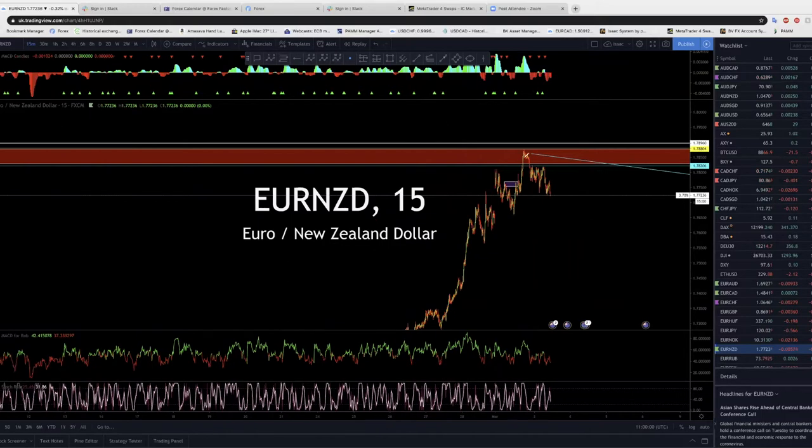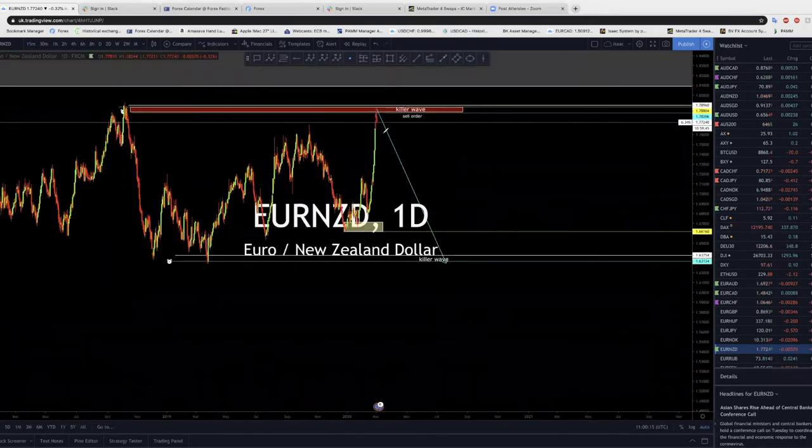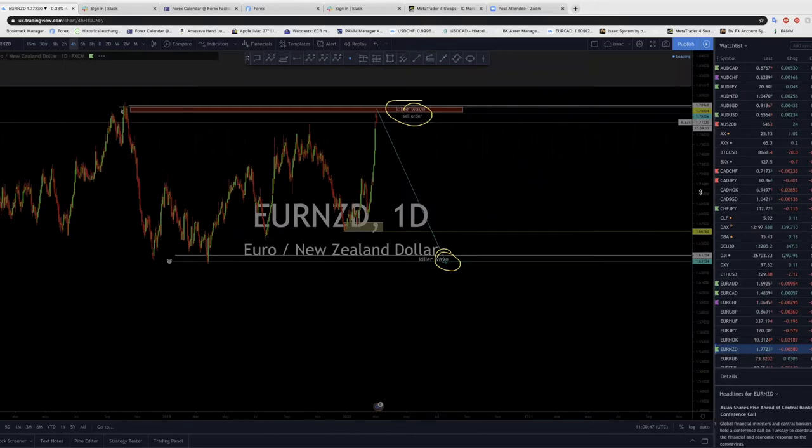Pound New Zealand and Euro New Zealand on the daily time frame — we are looking for the sell. It's a very good sell setup here. Any correction, we are going to sell. This is what we're waiting for — it's going to do this one way or another. My target is here; we've reached the killer wave, so keep looking for the downside. Every potential sector you're going to have, just press sell.